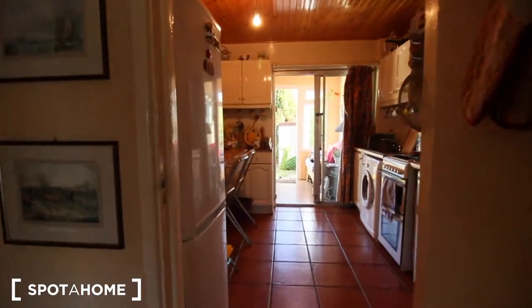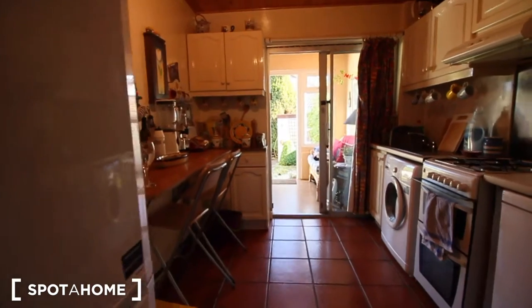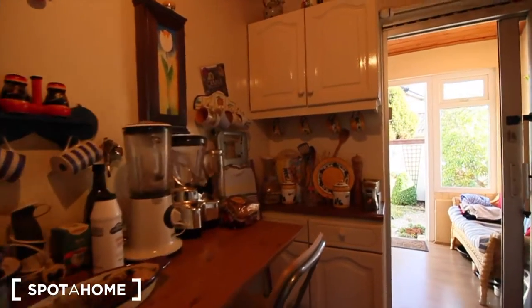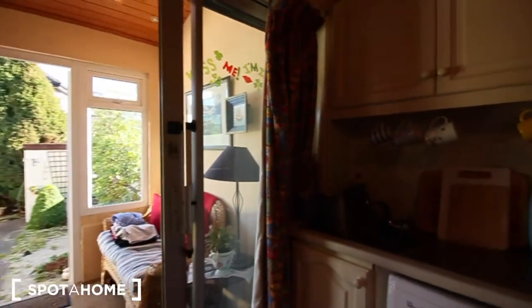Here is the kitchen. There's a fridge, washing machine, everything you need.